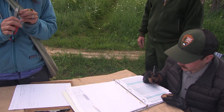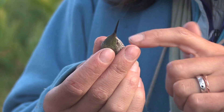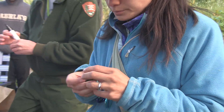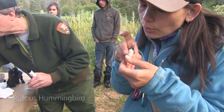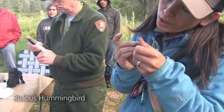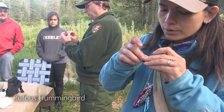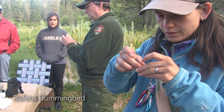Age is two by I. Sex is M by H. Nine for the skull. Zero blue patch, zero CP, zero fat. Zero body molt, zero flight feather molt. PP wear and fade, going zero.